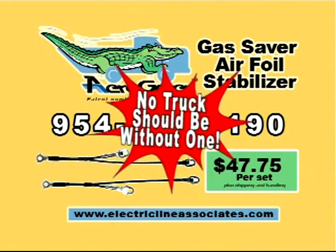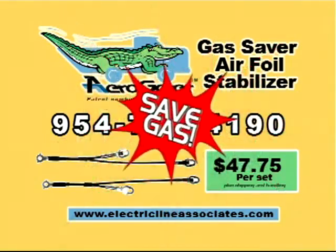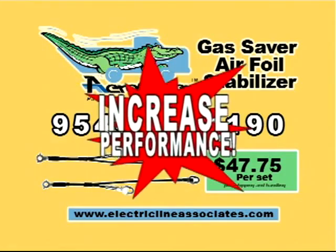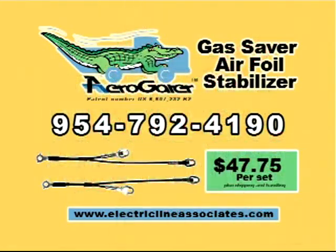No truck should be without one. Save gas. Save money. Increase performance. Order AeroGator today by calling Electric Line Associates at 954-792-4190. That's 954-792-4190. Or visit our website at www.electriclineassociates.com.